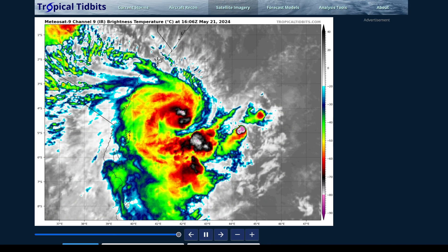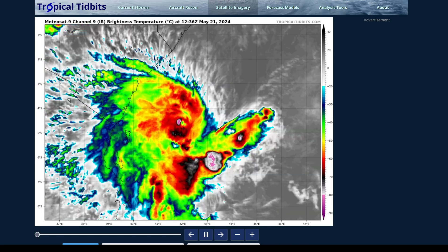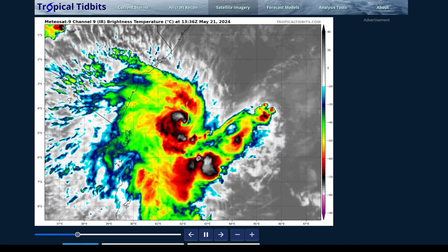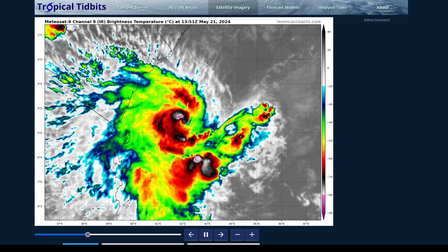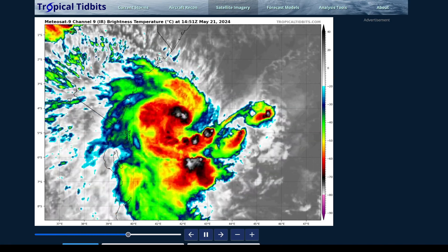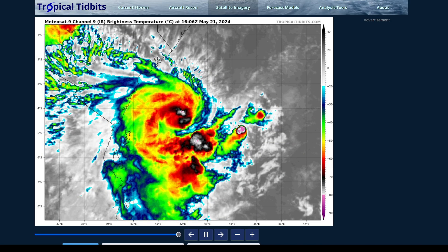We're going to be talking about two systems today. We'll first talk about Tropical Cyclone Ely as it comes right towards the coastline of Kenya, and then we'll talk about the North Indian Ocean, as we have some development likely there sometime this week. I'll leave a timestamp to that if you want to skip ahead to that portion of the video.